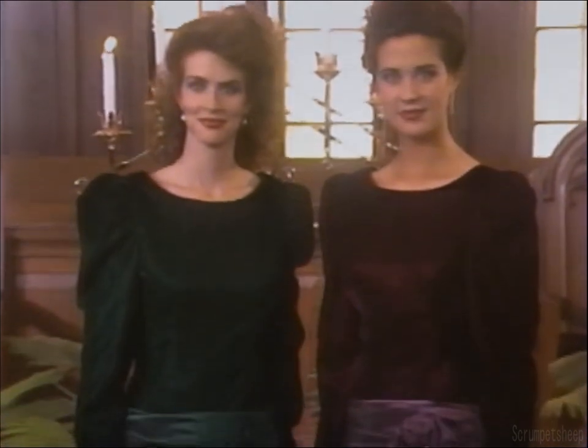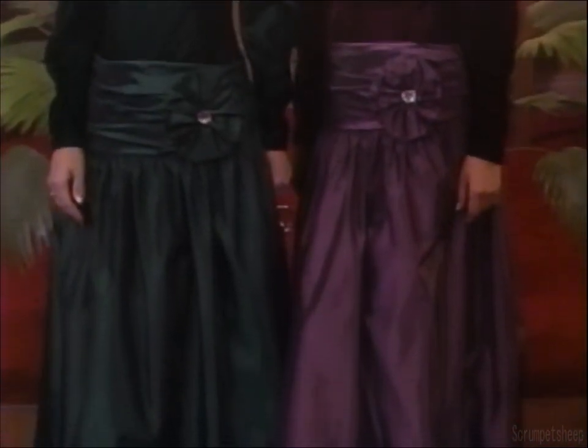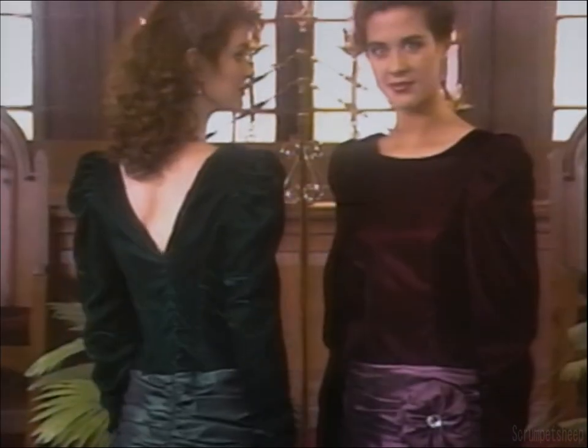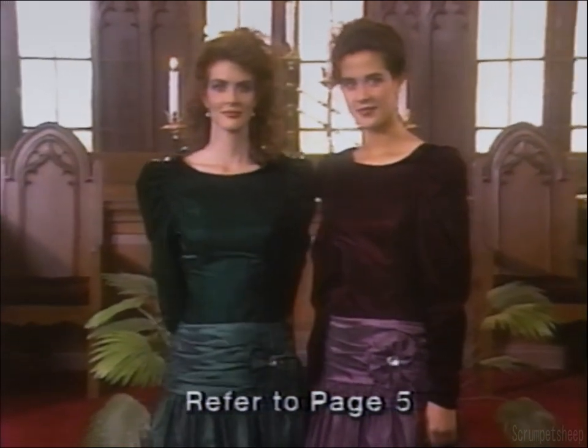The bridesmaid dress is a simple, elegant design with a velvet bodice. The hem of the iridescent taffeta skirt is easily altered. The dropped waist is accented with a sparkling faux jewel on a fabric flower. This style comes in two fall shades - plum and green.